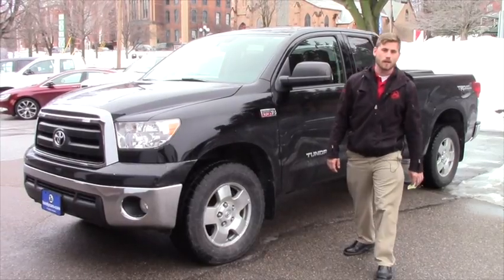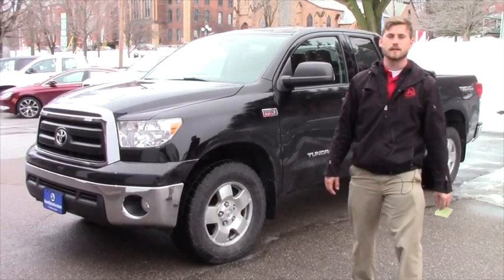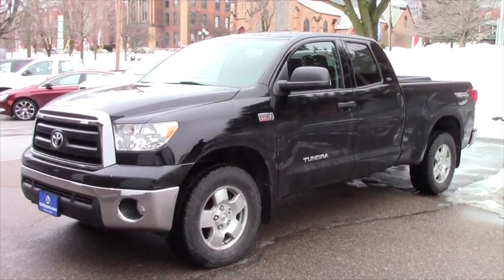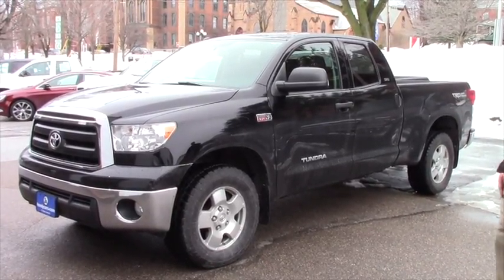Good afternoon, Rene. Thank you again for inquiring about this 2011 Tundra TRD off-road double cab 5.7 liter V8. Great vehicle, great condition.